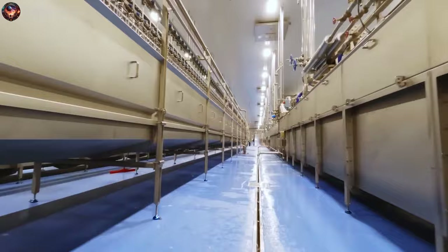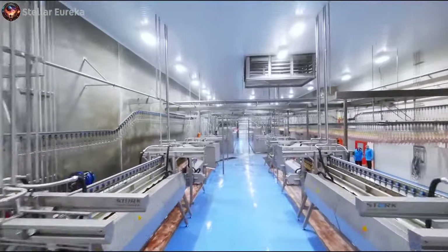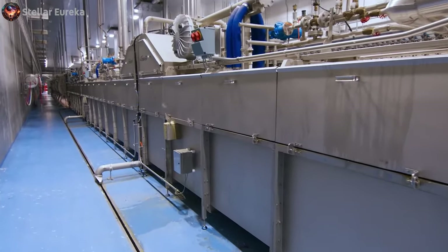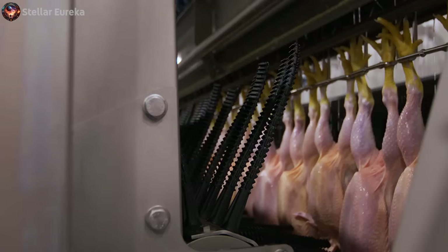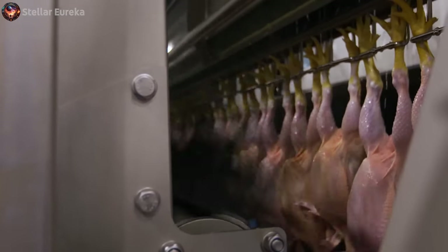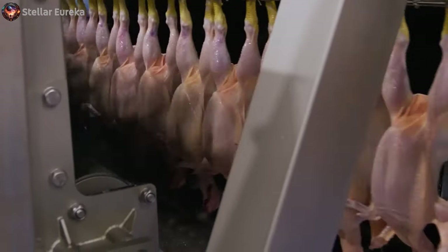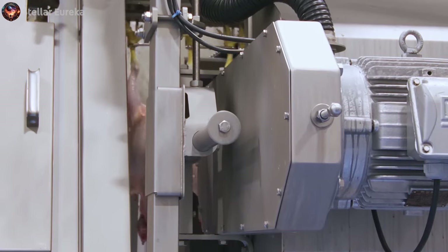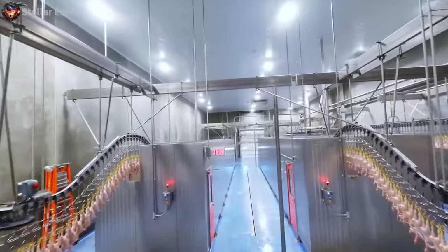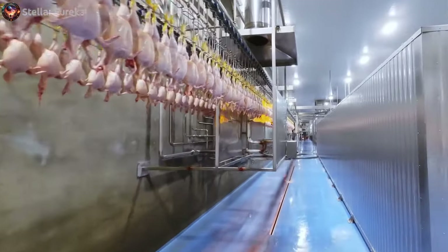Moving along in our journey through this modern farm, we arrive at a crucial stage in poultry processing: the feather pickers. This machinery plays a vital role in ensuring that the birds are prepared for the next steps with precision and care. The now fully unconscious chickens proceed through a system of feather pickers meticulously engineered for efficiency and delicacy. Remarkably, there are nine feather pickers in operation here, a number almost twice that utilized by typical producers. This careful attention ensures a delicate balance between thorough cleanliness and maintaining the integrity of the product, exceeding industry quality standards.